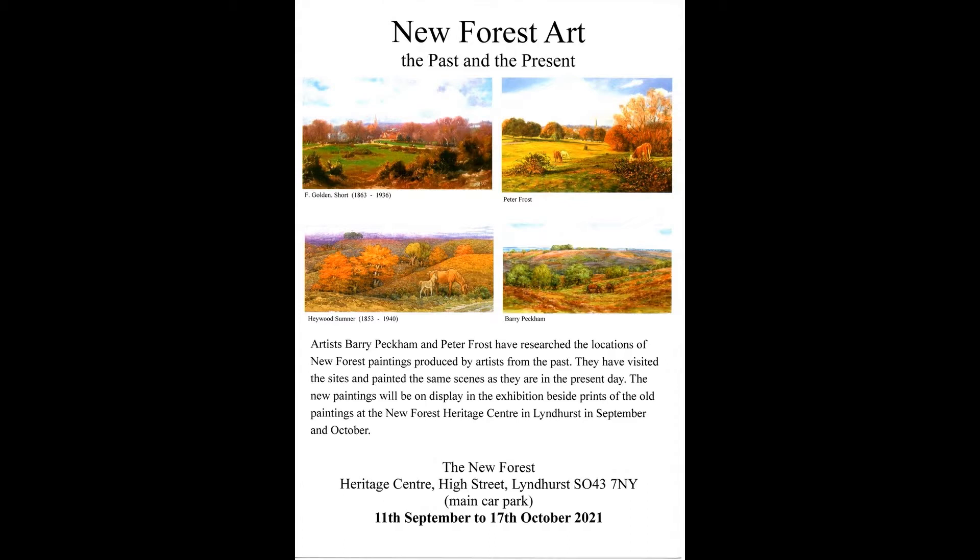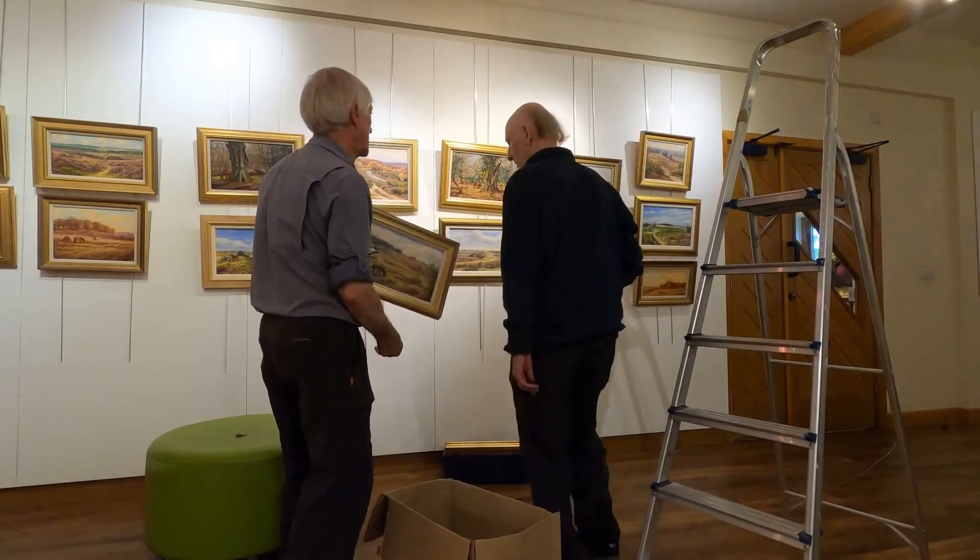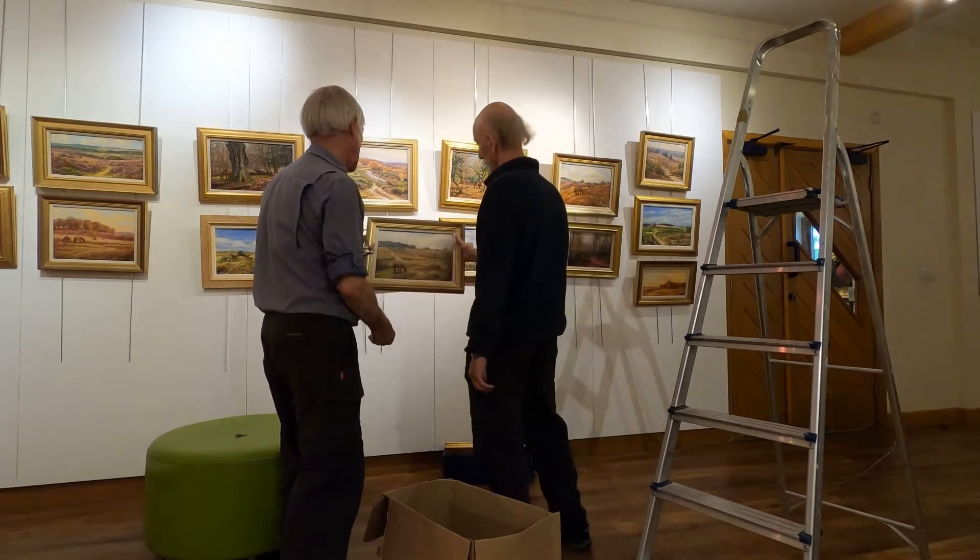The aim of the exhibition was to research the locations of artists of the past, and then when we'd found those locations, do a painting of the scene as it is today.